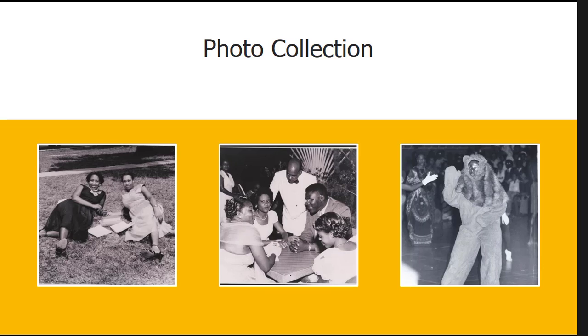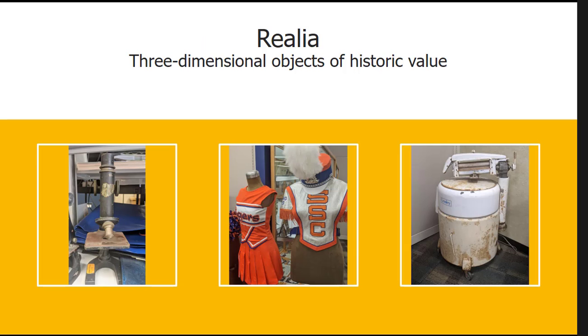We have photo collections covering athletics, campus life, and buildings — a whole range of subjects. If you have a specific topic you're interested in, it's very possible we have a photo collection that matches it. We also have realia: three-dimensional objects including scientific equipment like a microscope, uniforms from the band and cheerleaders over the years, and a washing machine from the 1940s used in the home economics program.